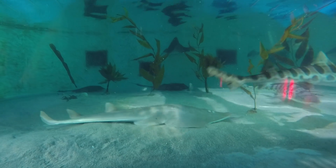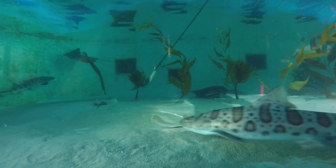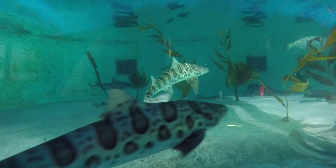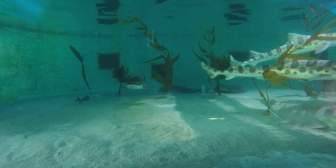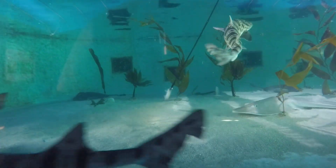So we can recognize all of the sharks individually — they each have a very different pattern on their skin, and that's how we tell them apart. Hopefully you can see in the video that some of them are a little bit darker, some are lighter, some of their bars are darker. Their markings are very distinct.